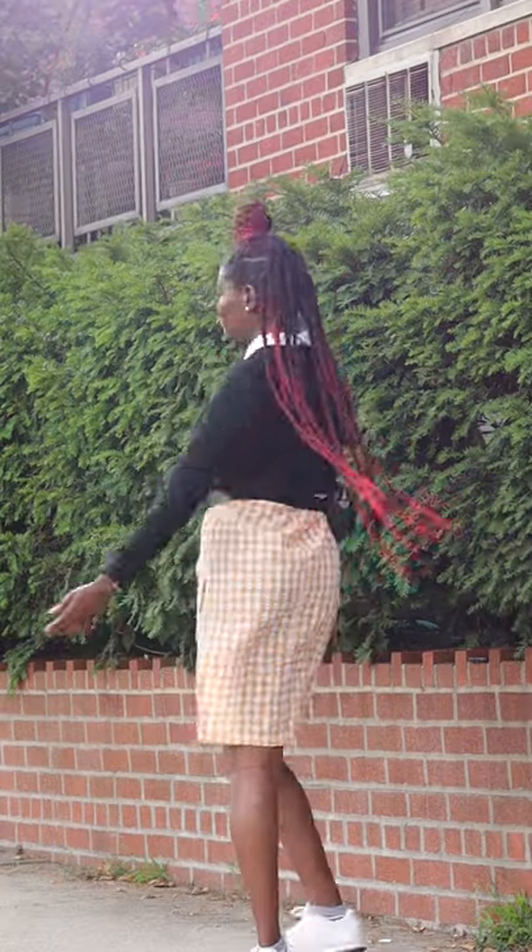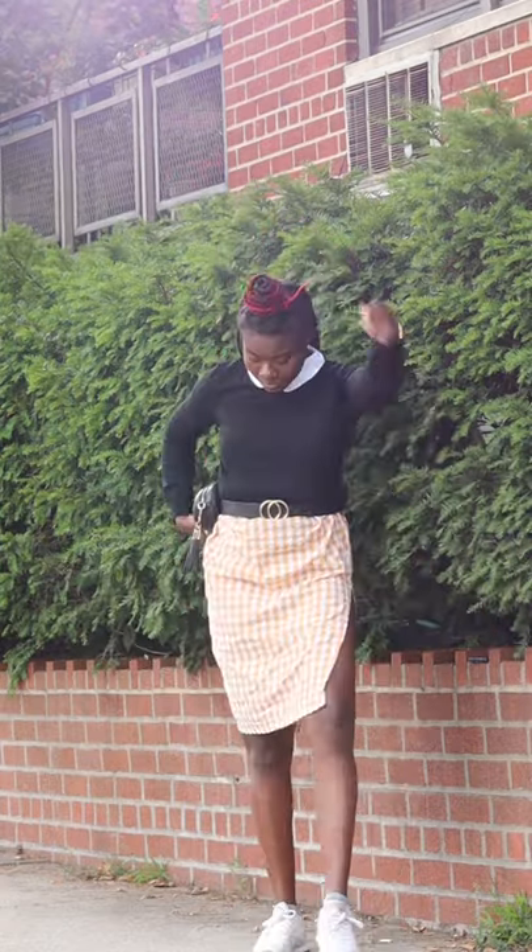If you guys like it, let me know which look is your favorite and which one you would definitely wear. Also, don't forget to cop your skirt from Closet 218, you guys. Bye-bye!